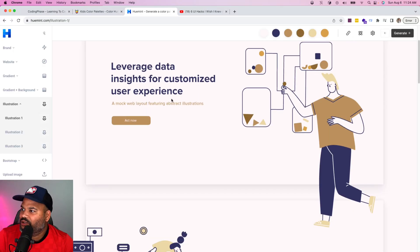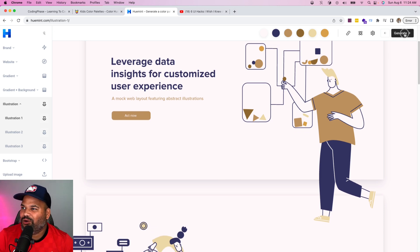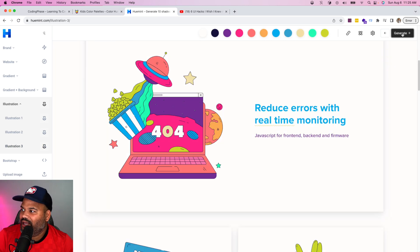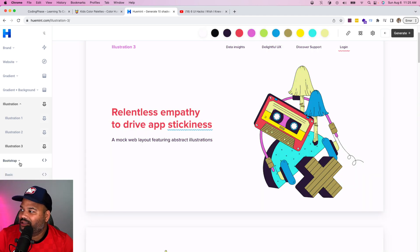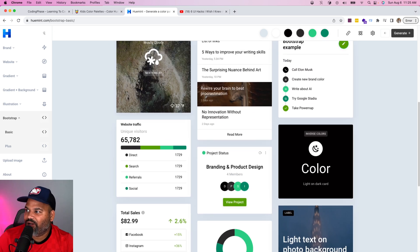You also have illustrations. Sometimes we're using SVGs and don't know what colors to use — this actually shows different examples of colors you can use for your websites and how to change them around to make it colorful and playful. Another super useful section is basic Bootstrap — it shows you a dashboard so you can find your own style for a dashboard or web application.